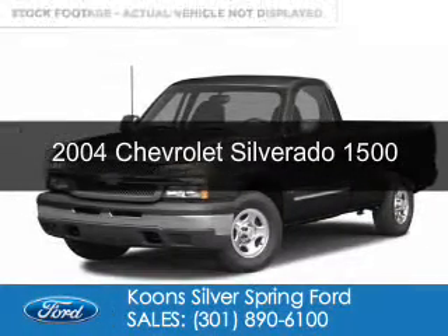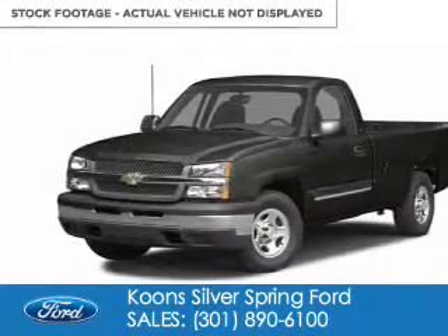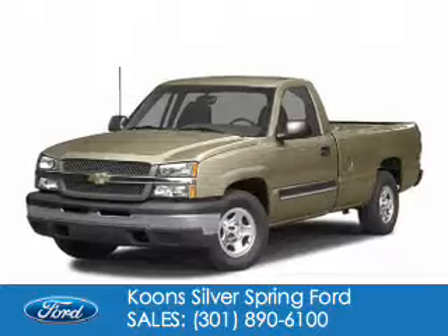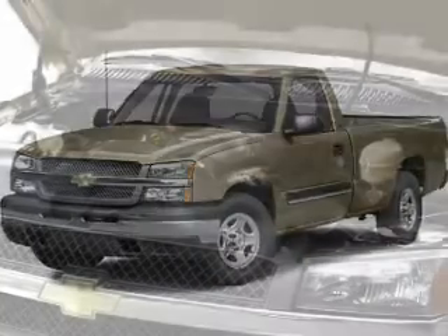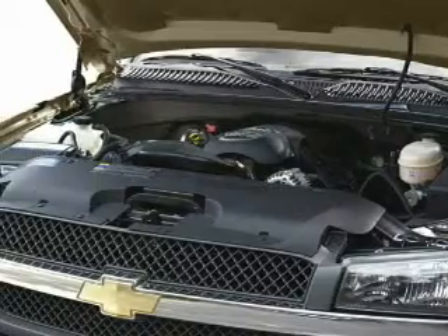This is a used 2004 Chevrolet Silverado 1500, powered by rear-wheel drive, an 8-cylinder engine, and a 4-speed automatic transmission.